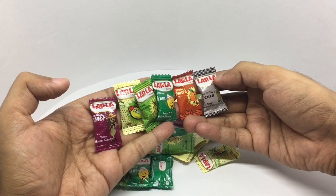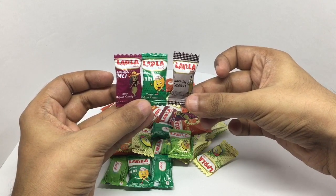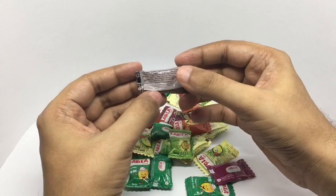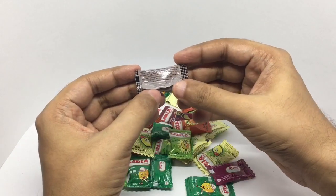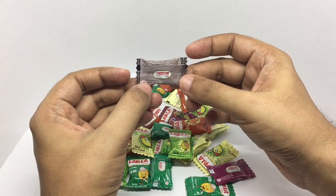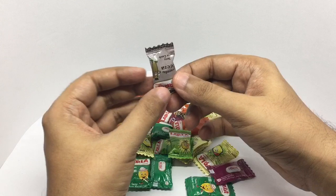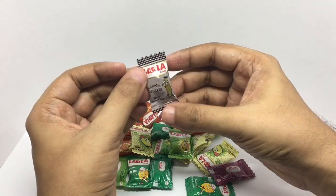So let's taste some. These are the three I want to try — let's try the cumin one. It has a really interesting ingredient list. It's manufactured by Wings Biotech and costs around one rupee, or about two cents. So let's taste it.